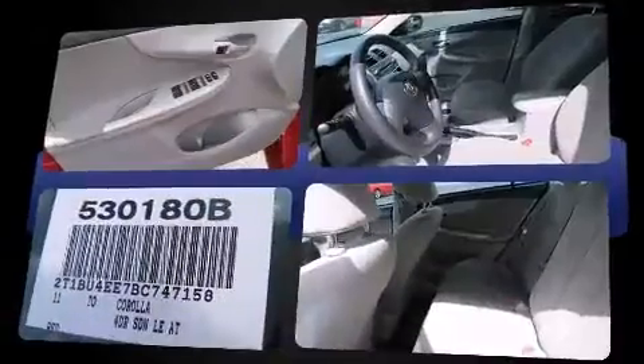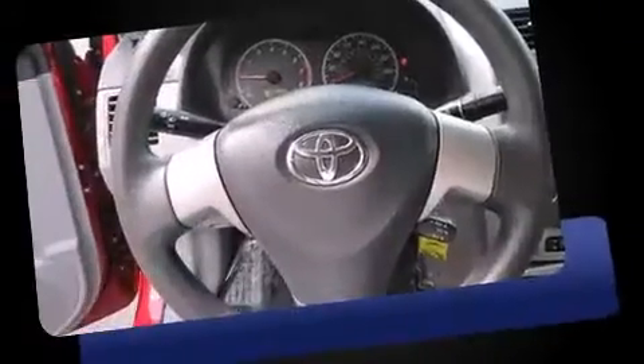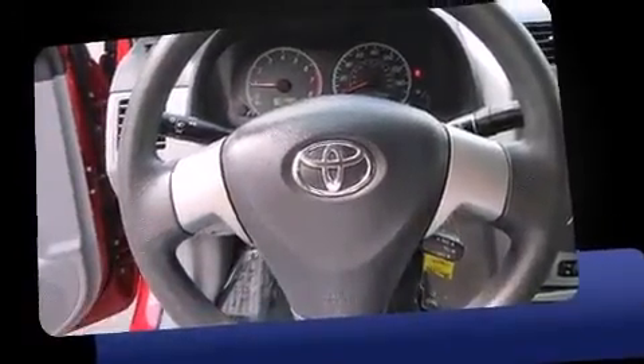The following features are included: a tachometer, variably intermittent wipers, power door mirrors and heated door mirrors, remote keyless entry, and power windows.